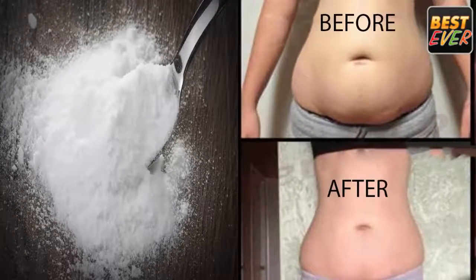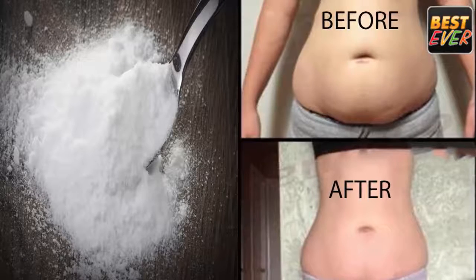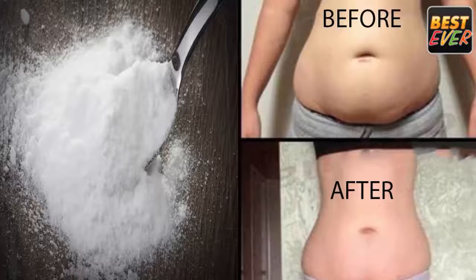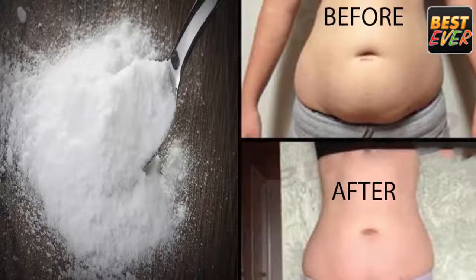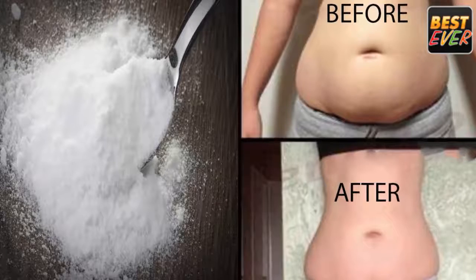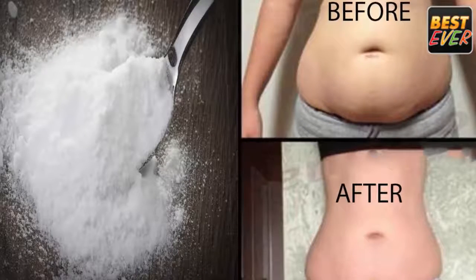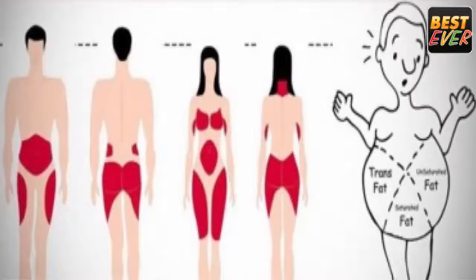Baking soda with lemon juice and grapefruit. Ingredients: half a glass of water, one lemon or grapefruit, one teaspoon of baking soda. Preparation: add the baking soda in a glass of water, then add the lemon juice and stir well. Drink the mixture every morning 20 minutes before breakfast to melt your belly fat.